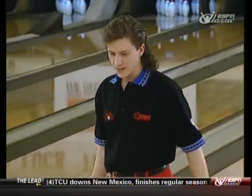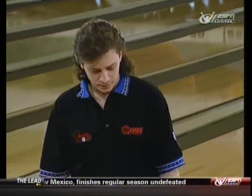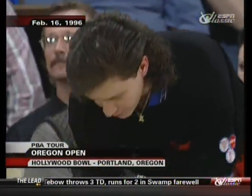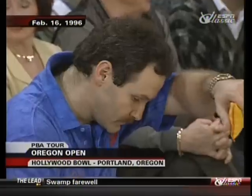Don Johnson was actually throwing the ball in the air over the channel, pointing it up off the edge of the lane. He could do that. What a talent he was.